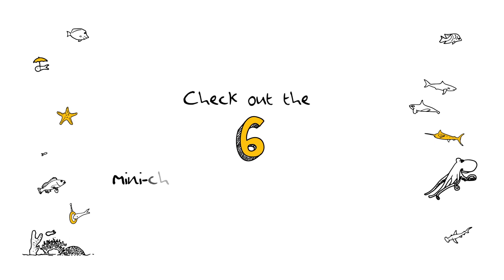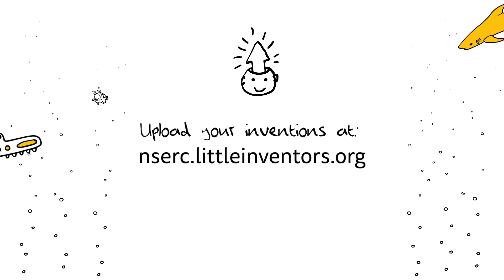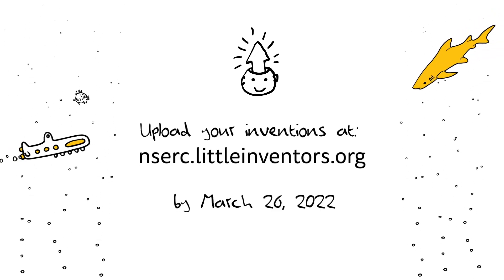Check out the six mini-challenges we have for you. Upload your inventions at ncerc.littleinventors.org by March 26, 2022.